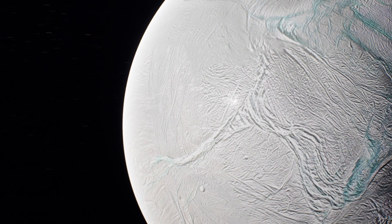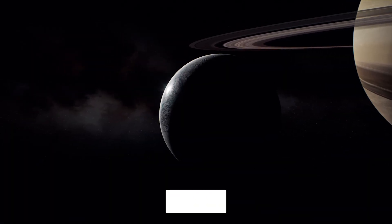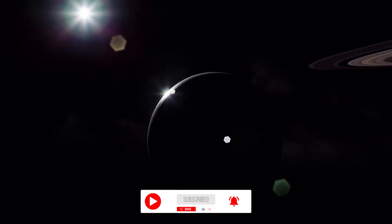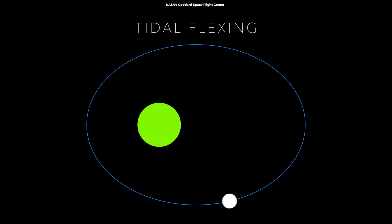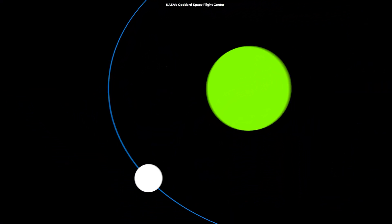This water comes from a global liquid ocean hidden beneath Enceladus' surface. What keeps it liquid is not the sun's heat — because obviously the moon is too far away from the sun — but rather warming caused by friction between parts of the moon's interior as it gets tugged by Saturn's gravity.